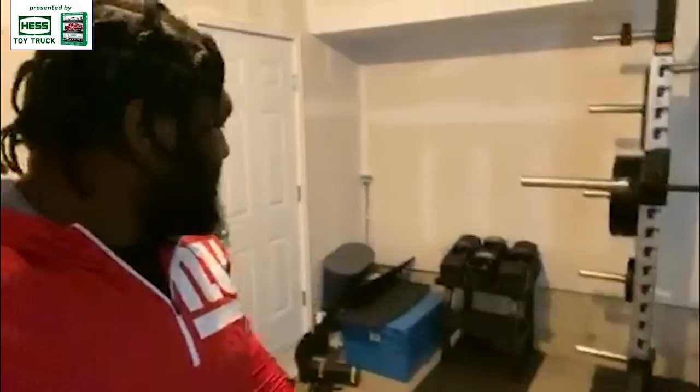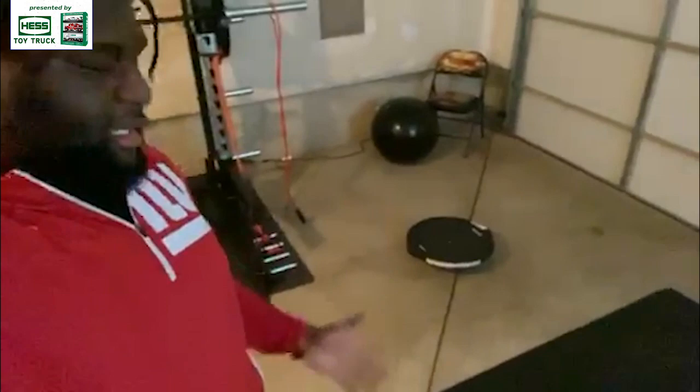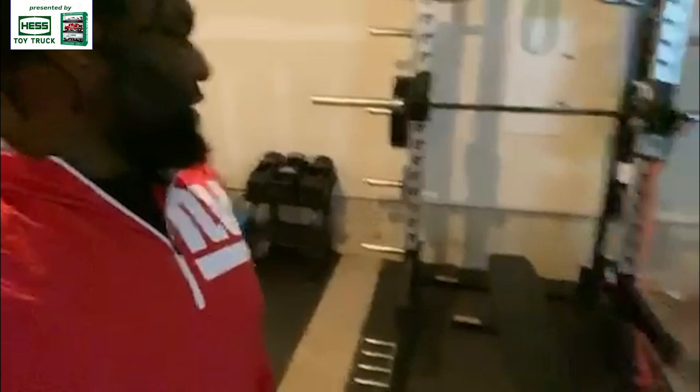Here we got the dumbbells — some 5s to 9s. You might need a little bit more, but 9s get the job done pretty much for all the lifts we're trying to do. And then over here we got the yoga mat and the bosu ball for core stability and flexibility, things like that. Then we got the exercise ball over there — also for core stability, and you get some hamstring workout out of it too.